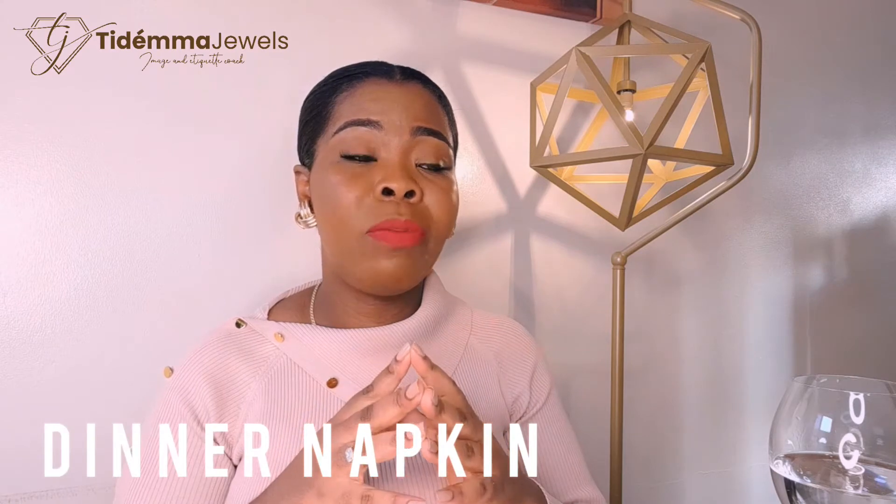So when it comes to napkins, we have three variations. We have the dinner napkins, which are basically the largest napkins you'll find. Then we have the lunch napkins, which is the next size down, and then we have the tea napkins, which are based on the dessert napkin — the smallest kind. But today I'm going to be explaining how you use the dinner napkin, because this is the very popular one you'll find in most restaurants.